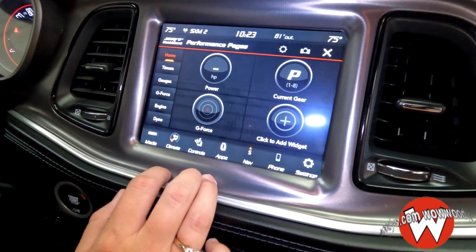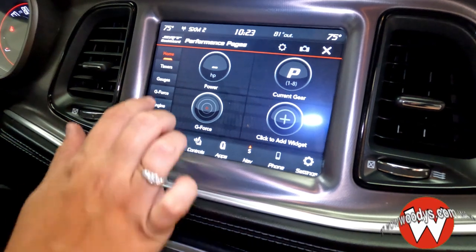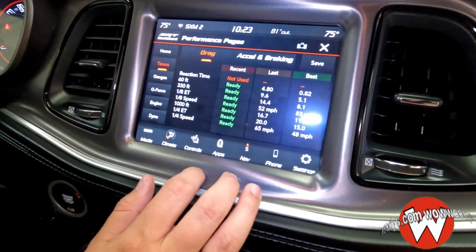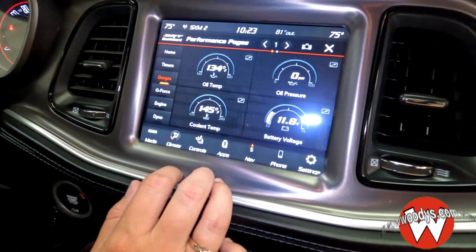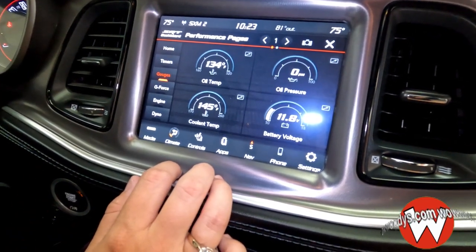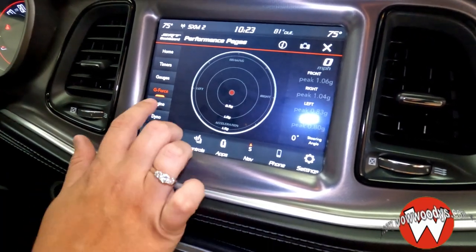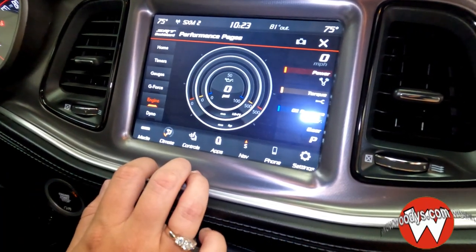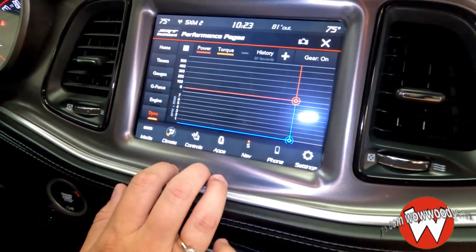On the home screen you can see your G-force, your horsepower, and your current gear that you're in. You also have your timer so you can keep track of that with your last and best speeds. Under gauges you can see your oil pressure, battery voltage, coolant temp, and oil temperature, with your G-force there. Under engine you can see your PSI and you can put it on the dyno to see how well it performs with torque.